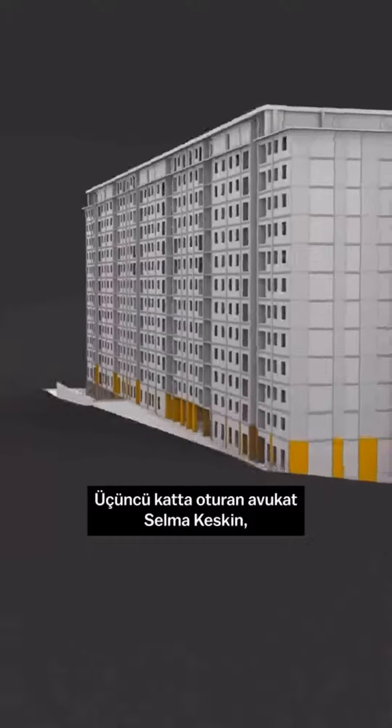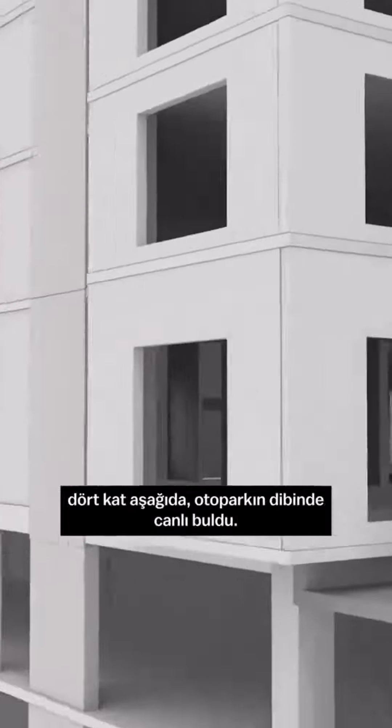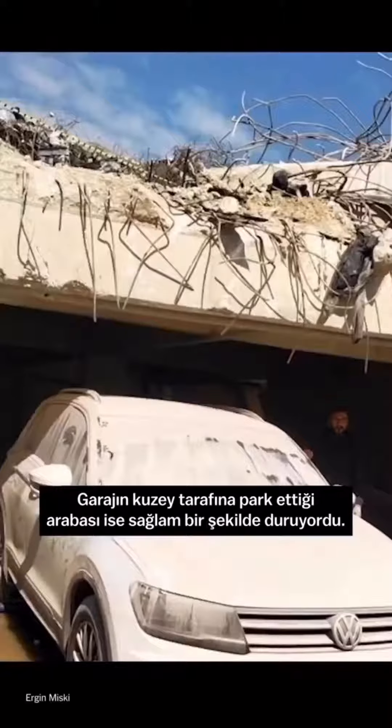When the earthquake hit, Selma Keskin, a lawyer living on the third floor, was awake in her living room. Rescuers later found her alive four stories below in the bottom of the parking garage, but her car, parked on the north side of the garage, survived intact.